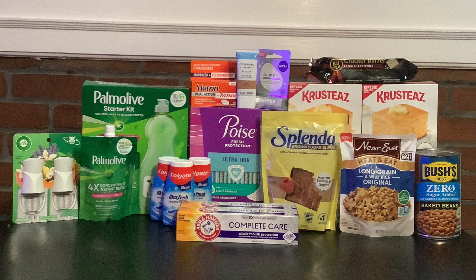Next we have the Nivea dewy lip balm for $2.72 — we have a $2 rebate on ibotta, which will make that just $0.72. Next is the Splenda brown sugar blend for $4.98. We have a $4 rebate on ibotta, which will make that just $0.98.